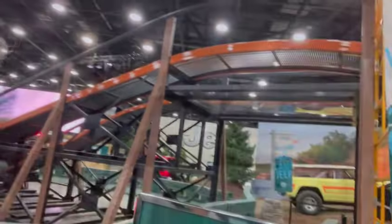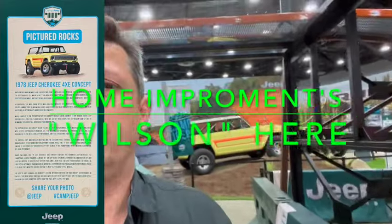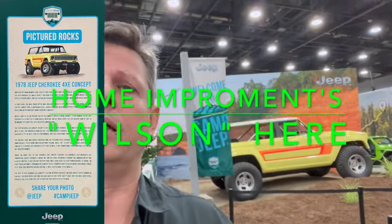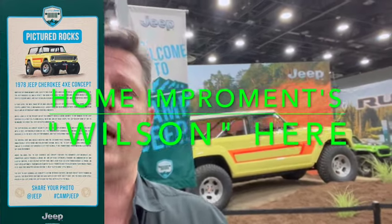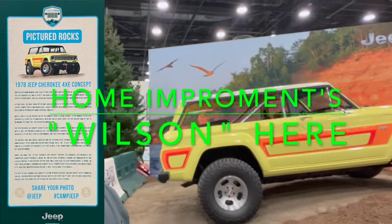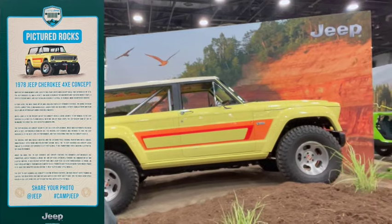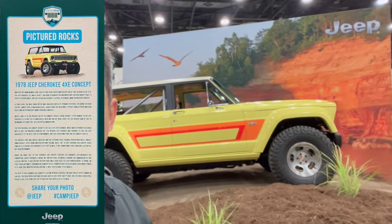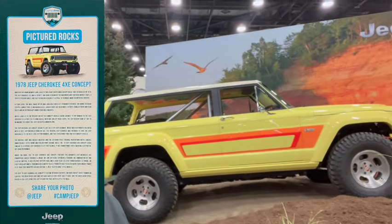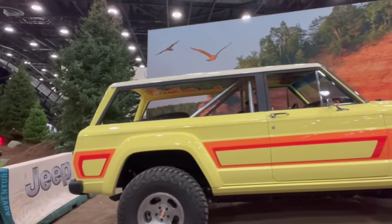I'm going to go ahead and continue through. Next up is a concept vehicle that I'd actually seen some press on that came out of Moab. Jeep took an older Cherokee and mounted it on, I believe, a 4XE powertrain. Quite nice — I'll hold for a minute just to give you a chance to take a closer look at what's inside.